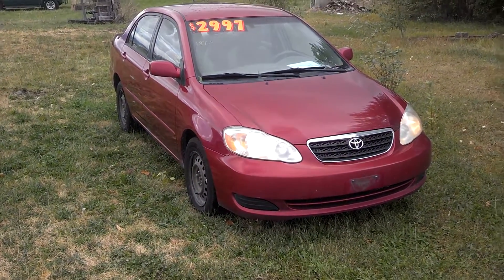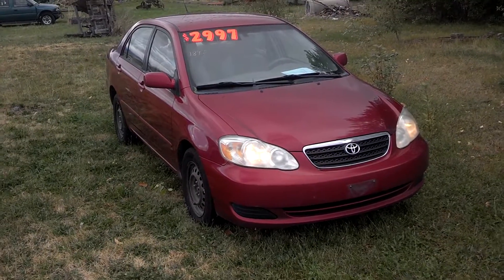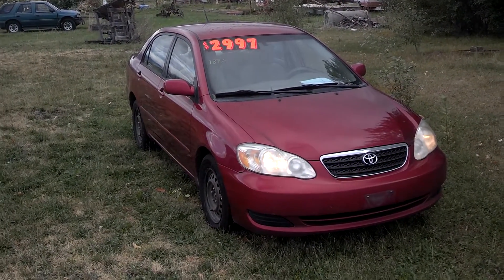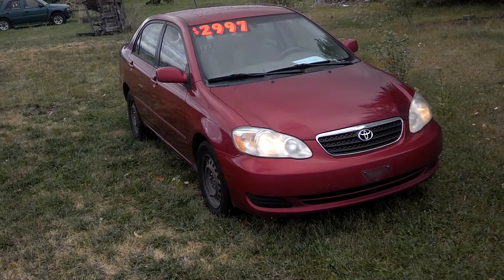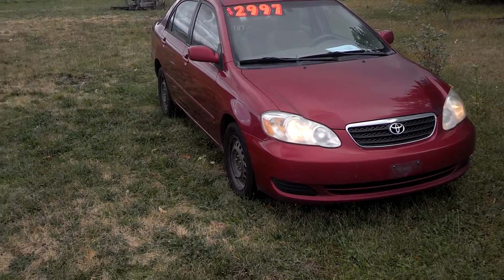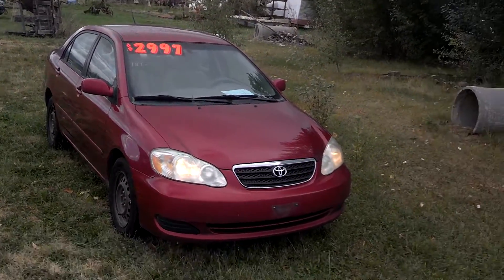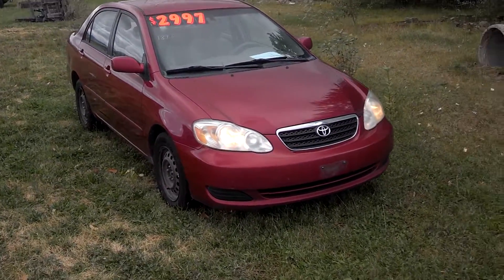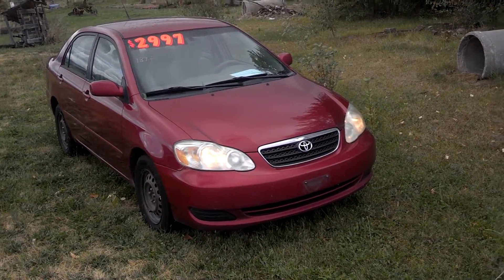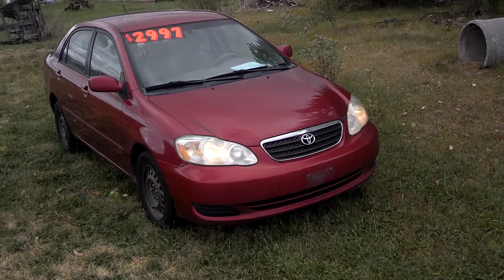Hi folks, Jeff from orangemt.com. Let's take a look at this 2006 Toyota Corolla. You know, once upon a time I had a nearly all Toyota and import lot — I had a couple Subarus, a few Toyotas, but mostly just Toyotas. Those were the good old days; we sold a lot of cars because everybody knows that Toyotas are some of the best cars out there, and that's why they're a little bit more money.